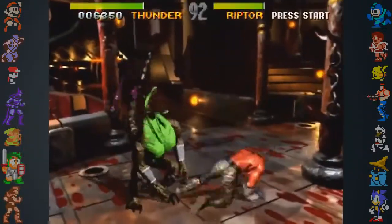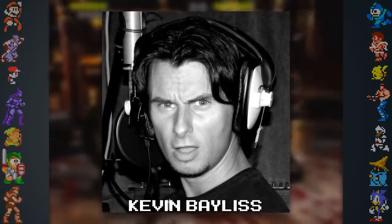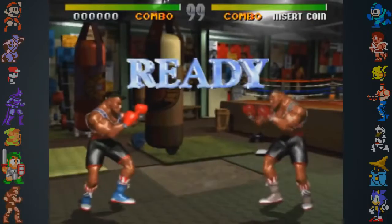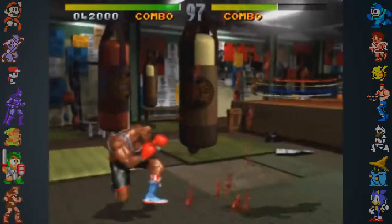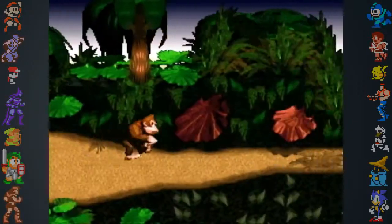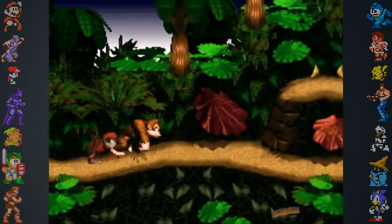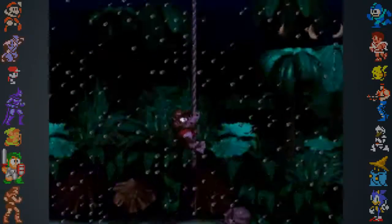While coming up with ideas for this planned fighting game, designer Kevin Bayless started experimenting with 3D modeling software on Rare's brand new Silicon Graphics workstation. In 1993, Rare showed Nintendo a tech demo of a boxing game with 3D pre-rendered graphics, and pitched the idea to create a new Donkey Kong game using the same technology. Nintendo was so impressed that they asked to see what else Rare was working on with the 3D style.